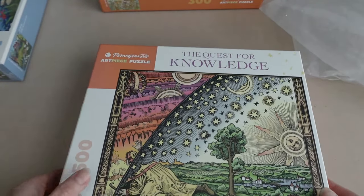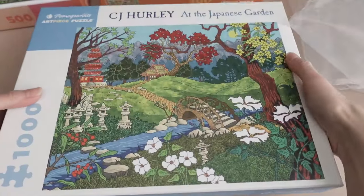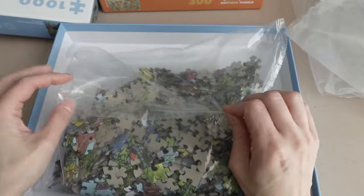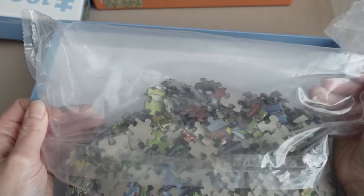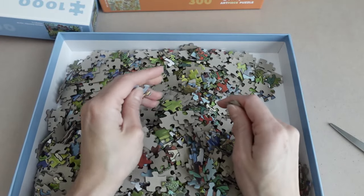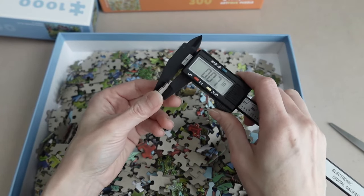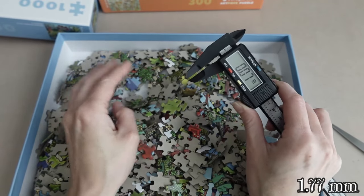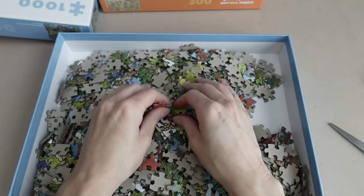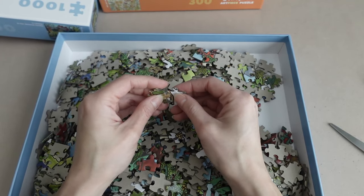Now let's move on to the 1,000 count puzzle. In terms of the 1,000 count, we have quite a bit of puzzle dust again. Just running them through my fingers, they feel weaker. I think we're going to have the same thickness here — actually it's a 0.01 inch difference. The other ones were 0.08, so the 1,000 count is 0.07. That's probably why I was able to instantly feel a difference, even though it's just 0.01 inches. You could actually feel the difference.